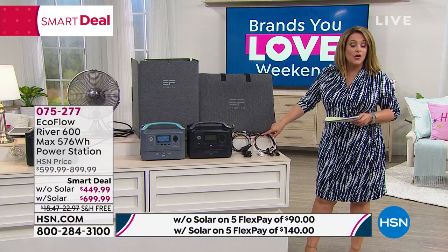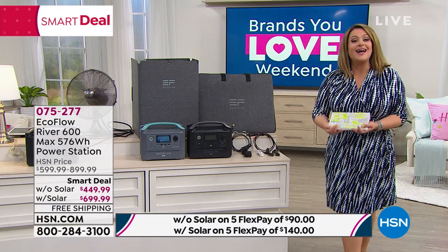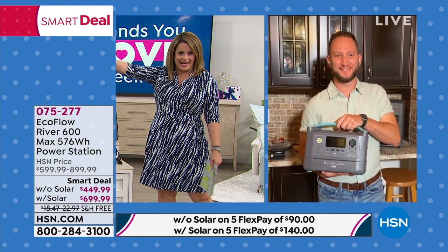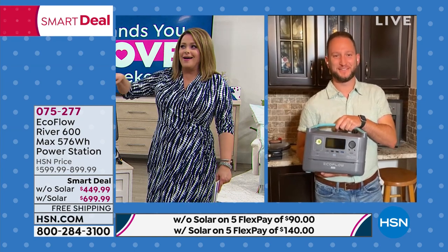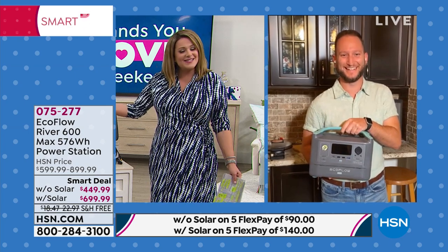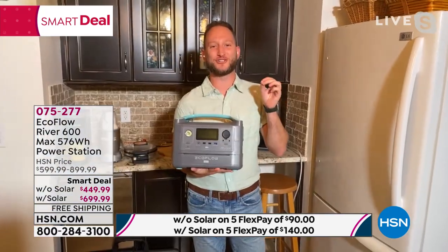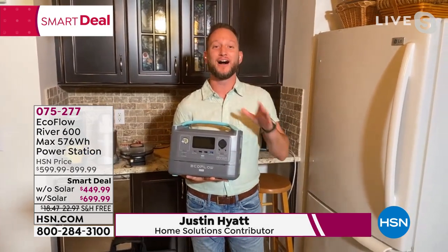Home and electronics contributor Justin Haid is here. Leslie owns one of the originals — as a single mom with three small boys, in an emergency she wants creature comforts going. This unit has so much power: the fridge, the CPAP machine, mini fridges, coffee maker, lamp — all the things we need, including your Wi-Fi router. Wi-Fi is extremely important, and this goes beyond just small electronics: it can power up 80% of the home appliances in your kitchen.